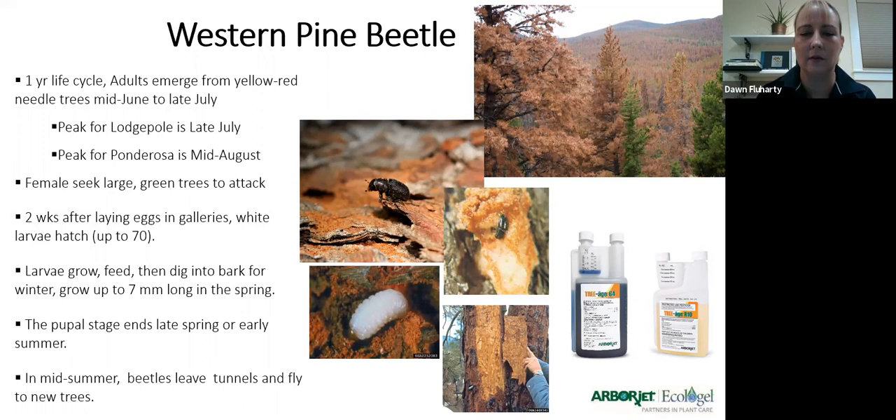The mountain pine beetle is also present in some areas, more so in the Sierras and northern California — we don't have it throughout the state. They're very similar in appearance and galleries, and the way we treat them is the same. We always treat for bark beetles with emamectin benzoate — the Triage products. That will protect the tree for two years. We do it in fall so the chemical has time to circulate throughout the tree before the beetles fly next spring.